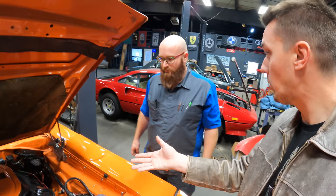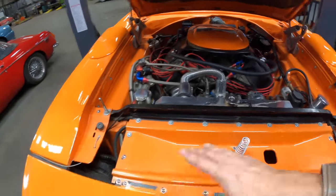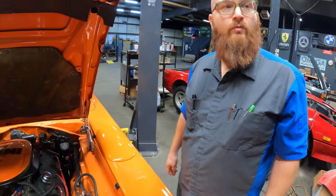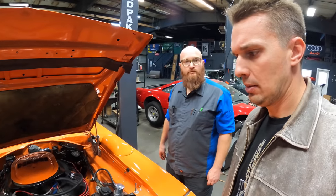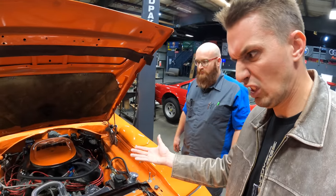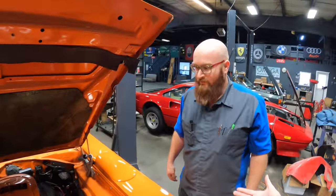It doesn't seem to be leaking coolant anymore, but it is leaking from other places with oil. The suspension — that's a thing we're going to have to look into. Electrical issues — it doesn't seem that bad, really. We'll see when we end up in the office what you end up shopping for. That'll be a surprise.